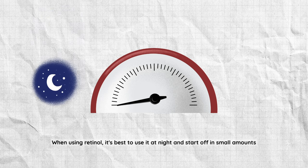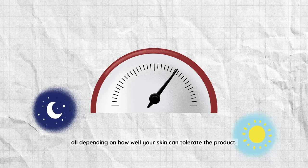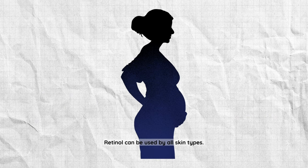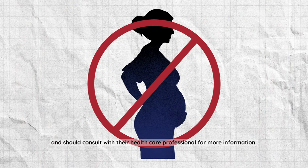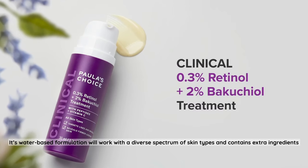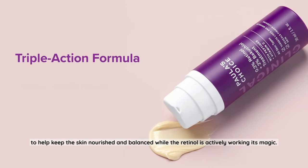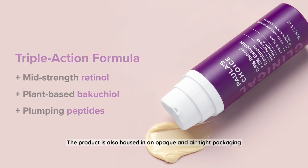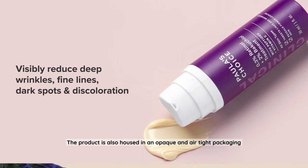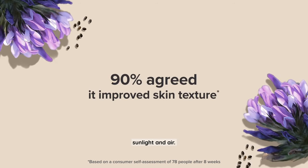When using retinol, it's best to use it at night and start off in small amounts, then slowly work your way up to increased usage, all depending on how well your skin can tolerate the product. Retinol can be used by all skin types; however, those who are pregnant are suggested not to use retinol and should consult with a healthcare professional for more information. For an overall great retinol, we're choosing Paula's Choice 1% Retinol Treatment. Its water-based formulation will work with a diverse spectrum of skin types and contains extra ingredients to help keep the skin nourished and balanced. The product is also housed in opaque and airtight packaging, which keeps it safe from sunlight and air exposure.